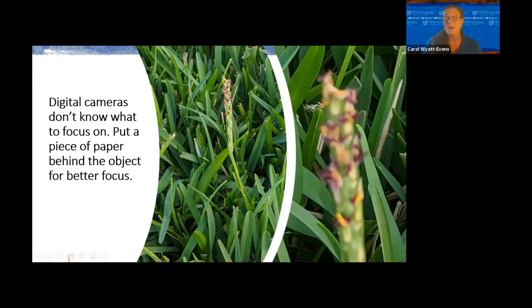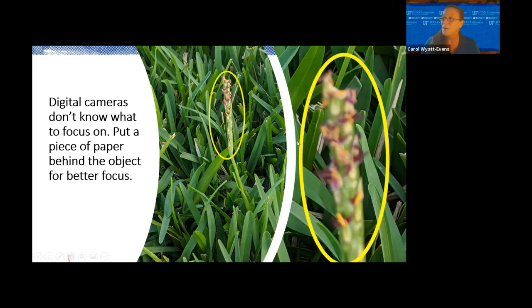Digital cameras don't know what to focus on when using the autofocus setting, so you want just that one object with a solid piece behind it. This photo looks beautiful, but when we go to blow it up, you can tell we can't identify what this is. It's a good example where the grass blades are beautifully in focus but the seed pod is not.